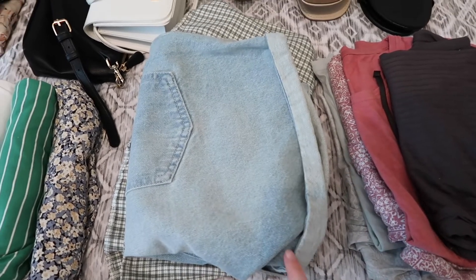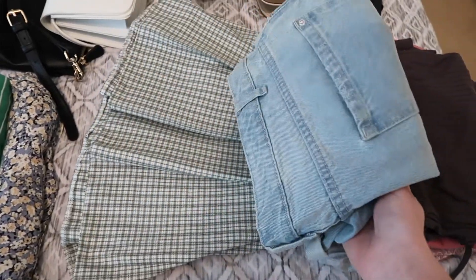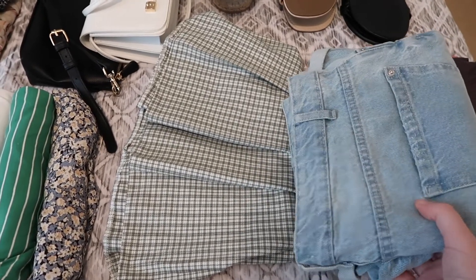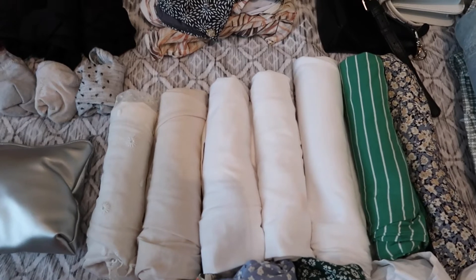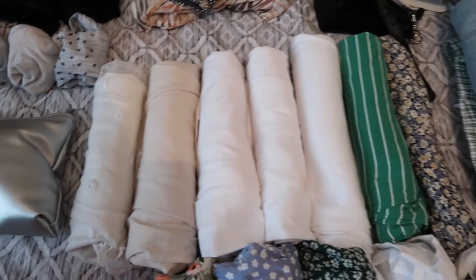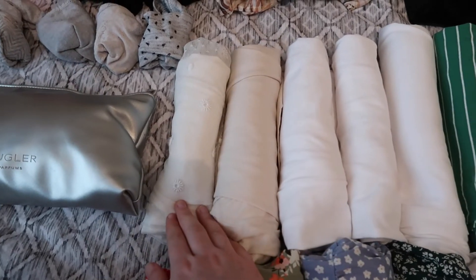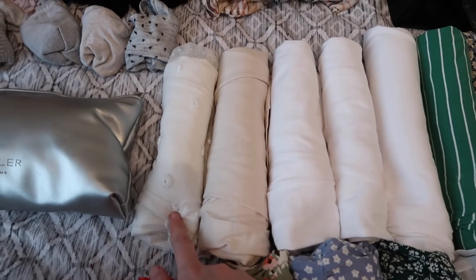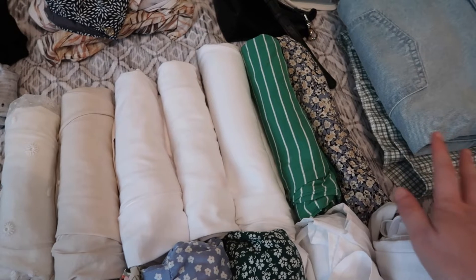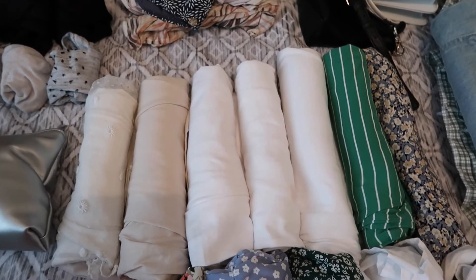Alongside the jeans I'm travelling in, I have other bottom half pieces: a pair of shorts — which hopefully I'll be cracking out — and this lovely tennis skirt which I've been waiting to wear for so long. Then this section is my t-shirts. I roll the majority of my clothing because I think it's quite space saving. A lot of these are multi-purpose — I can wear them with my tennis skirt, shorts, or jeans.